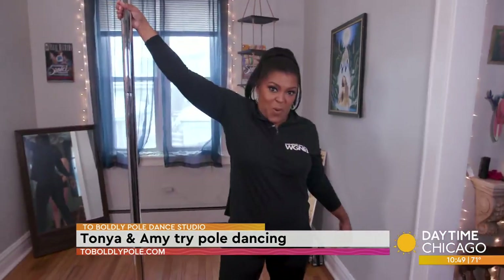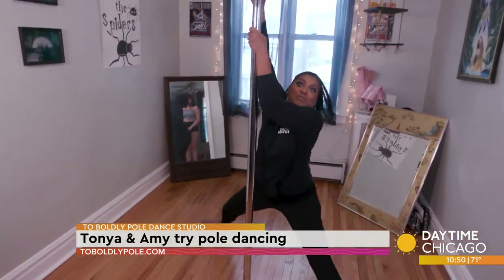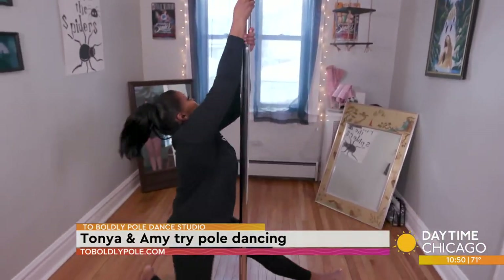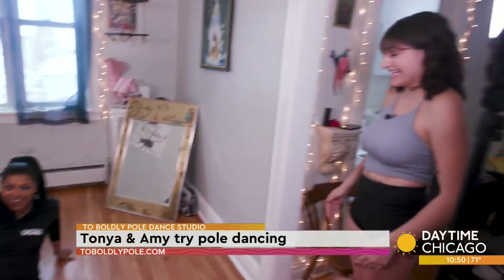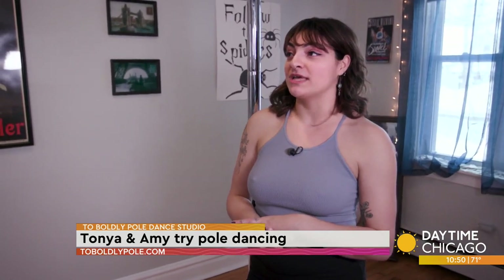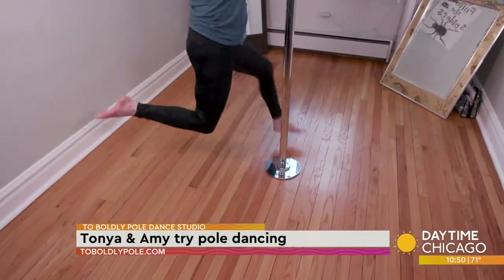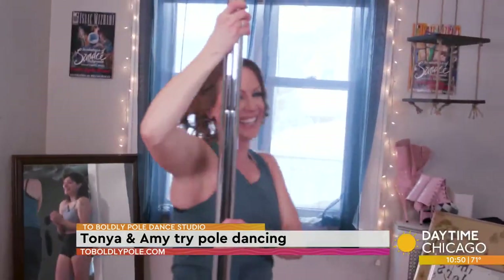Switch your feet and step over. I don't know why I'm so scared. All right, Amy, your turn. Most of my students are people who have always been curious but are just terrified to go to a class, and I think this is a good intermediate step before you go to a class.